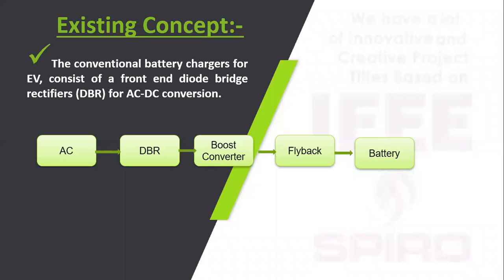In the existing concept, AC voltage is given to a diode bridge rectifier, which converts AC to DC and feeds it into a boost converter. The boost converter boosts the voltage, and the battery voltage for EV vehicles is maintained at 50 to 100 volts for battery charging.